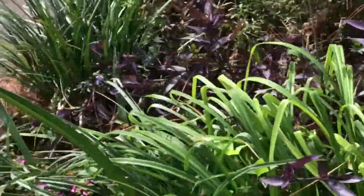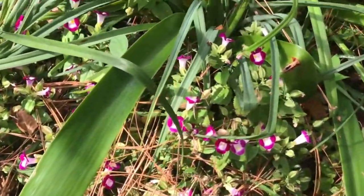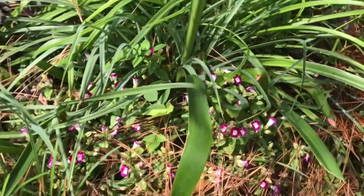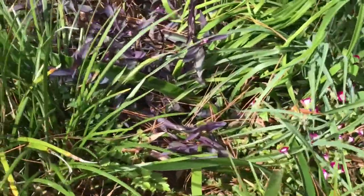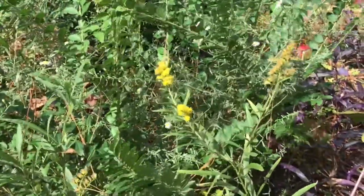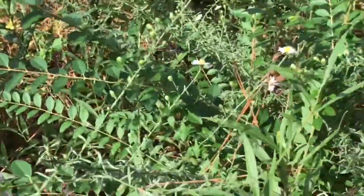We walk up here — this is an annual called Torenia or wishbone flower; it's something you can buy at the big box stores. It might come back after the winter, but it's not definite. It's a nice little pop of color. Goldenrod just kind of popped up on its own, and there's a little wild aster in there too. Yeah, the goldenrod is everywhere now — it's lovely.